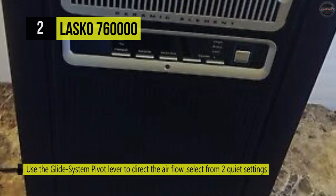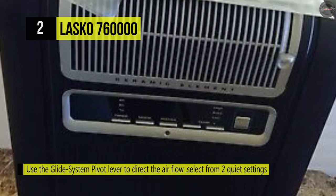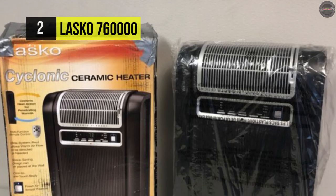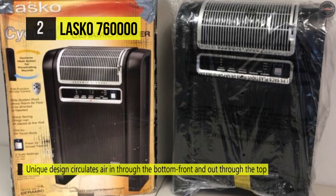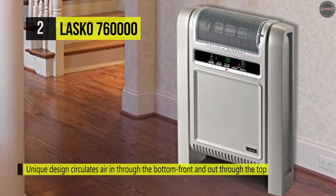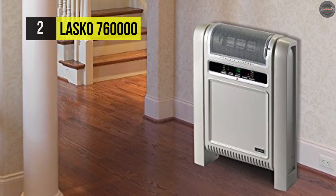Besides, it comes equipped with a multi-function remote control and a built-in carry handle. Moreover, the safe ceramic element, overheat protection, and cool-touch exterior make this a safe choice for your home. On the other hand, it's equipped with precision digital controls with adjustable thermostats and a 7-hour timer. The space saving is another great advantage with a zero-tolerance design that allows you to place the heater at a wall and out of the way.